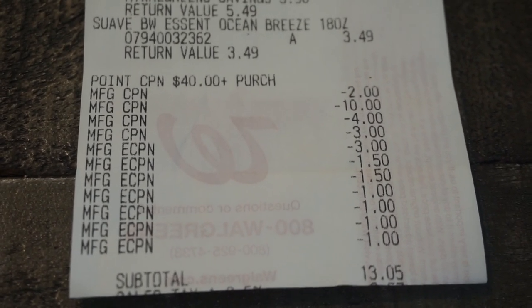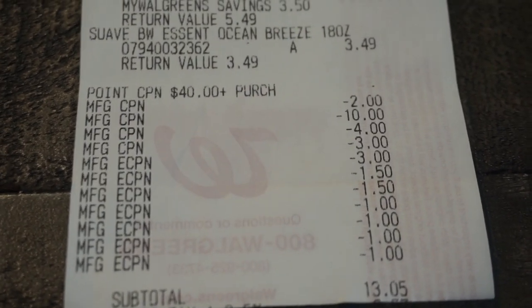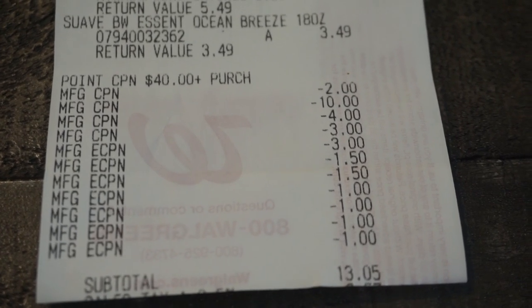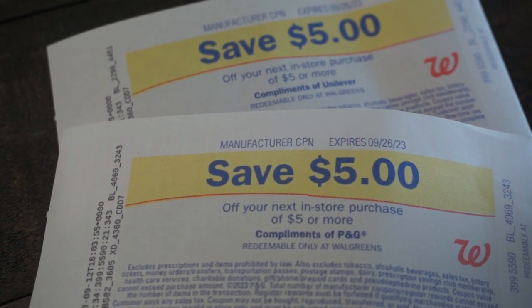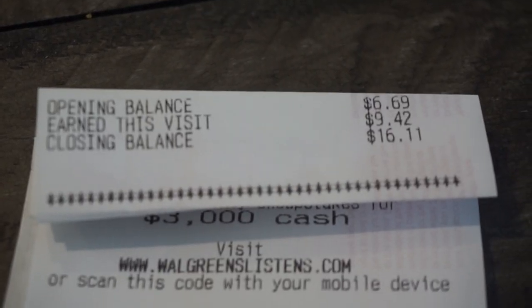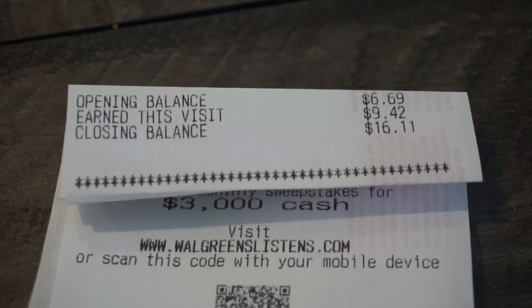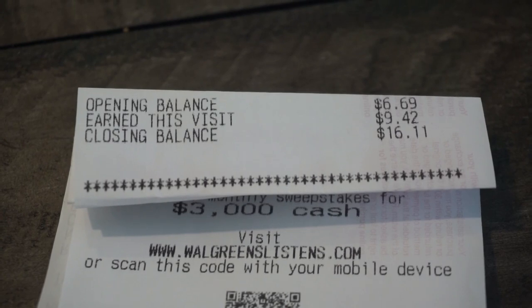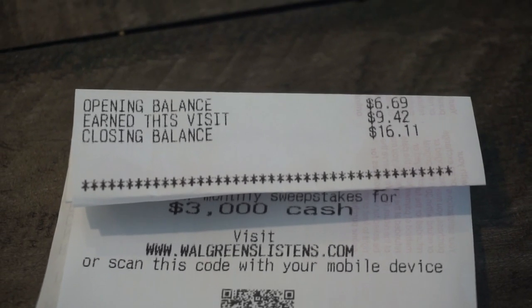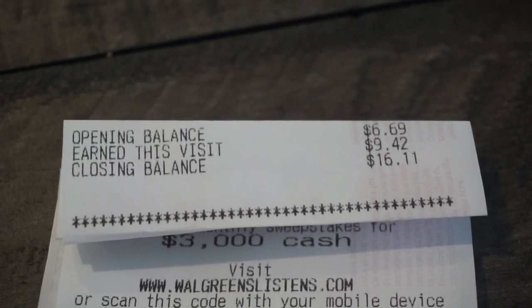Pre-tax we're at $13.05, but remember I used $19 in register rewards — that's not free money, that's money I used in previous transactions, but I'm rolling them to keep my out-of-pocket low. So I have to add $19 to my subtotal, bringing it to $32.05 out of pocket total. I earned a total of $10 in register rewards — one for the P&G deal and one for the Unilever deal on the Suave body wash. My Walgreens cash looks low because I spent a lot on clearance for my mom when she came home from the hospital. But I did earn $9.42 in Walgreens cash this transaction.